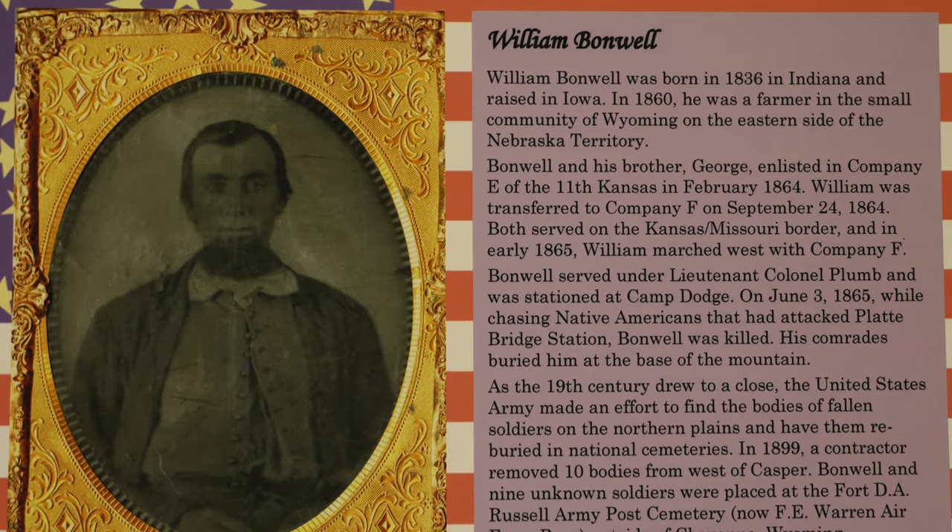The regiment that kind of takes precedence here is the 11th Ohio, which is kind of interesting because on the famous day of the battle, you had like one, two, three people here from the 11th Ohio. Everyone here was from the 11th Kansas, basically. So it's kind of interesting that the 11th Ohio gets all the credit, and the 11th Kansas is actually the guys who went out and fought and ultimately died at the Battle of Red Buttes, Battle of Platte Bridge, and other skirmishes here. Even though they were here for a short time — only six months — they were very involved in fighting here and there were a number of casualties. Over time, their story sort of slipped through the cracks in favor of Casper Collins and the 11th Ohio.